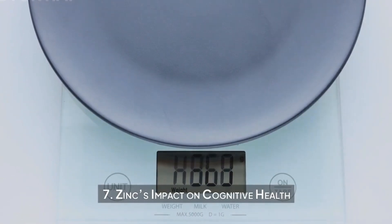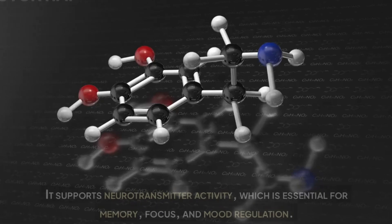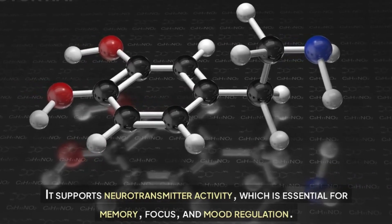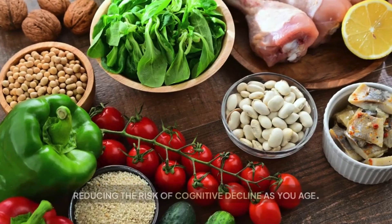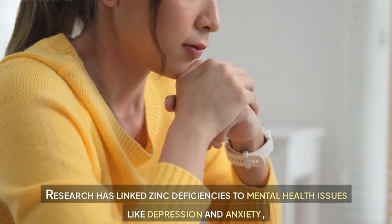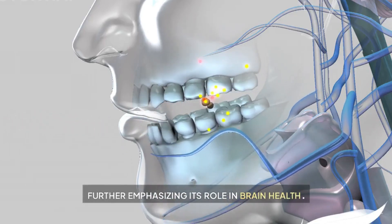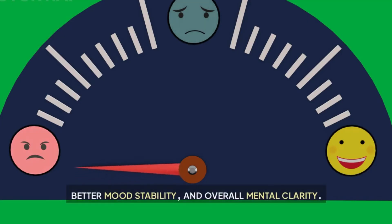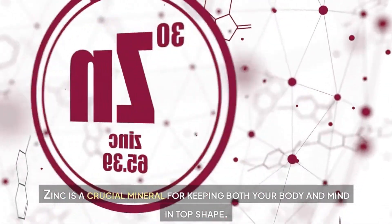Zinc's impact on cognitive health. Zinc is not only important for physical health but also for mental well-being. It supports neurotransmitter activity, which is essential for memory, focus, and mood regulation. Zinc's antioxidant properties help protect brain cells from oxidative damage, reducing the risk of cognitive decline as you age. Research has linked zinc deficiencies to mental health issues like depression and anxiety, further emphasizing its role in brain health. By maintaining adequate zinc levels, you can support sharper cognitive function, better mood stability, and overall mental clarity.